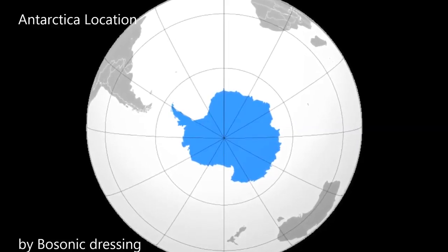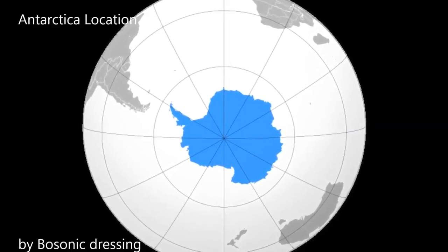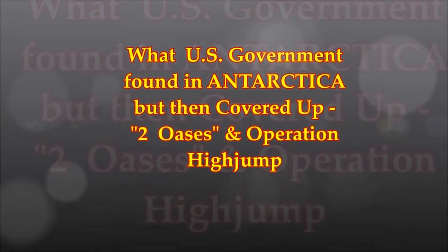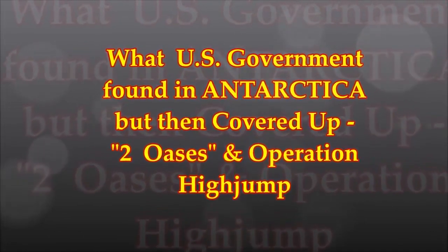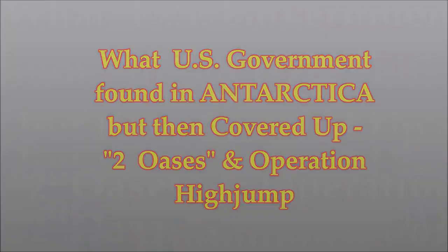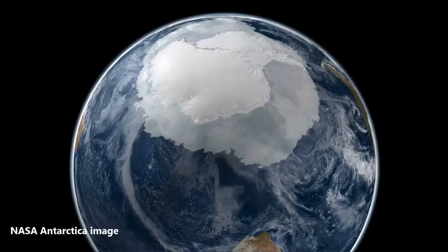What the U.S. government found and then covered up in Antarctica will be surprising. An article from October 21st on Tallyhub by Shepard Ambelas discusses evidence that warm waters and life exist in the Antarctic. Is this evidence of the Hollow Earth? It's an amazing story everybody should know, and it's been a cover-up for many years.